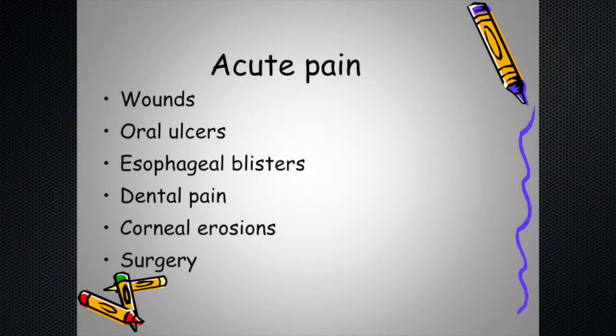Acute pain comes in lots of flavors as kids get older. Once they get mobile they fall and get new lesions. Oral ulcers continue; esophageal blistering and strictures can emerge in certain EB types. As teeth come in, dental pain and hygiene become very difficult — we need to watch for abscesses. Corneal erosions require lubrication and protection; patching is no longer particularly recommended, but anti-inflammatory drops can be used.